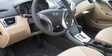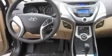Its top features include fold-down rear seats, a rear window defroster, MP3 compatibility, a CD player, an anti-lock braking system, and cruise control.